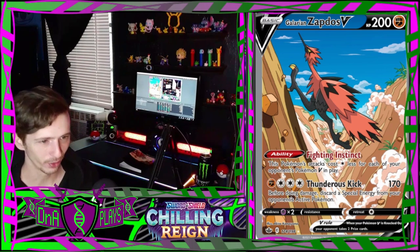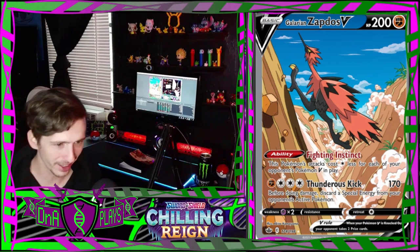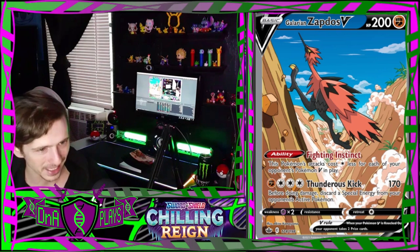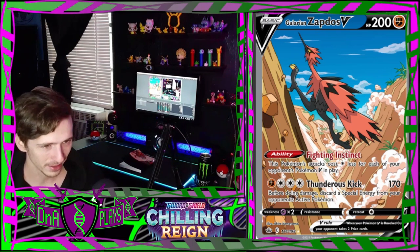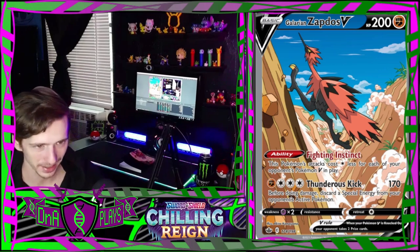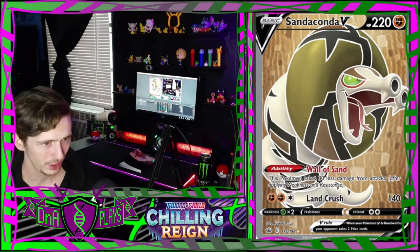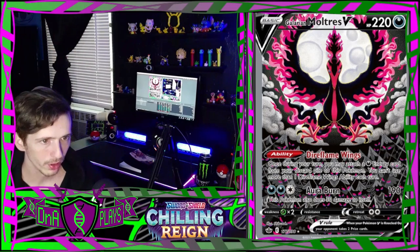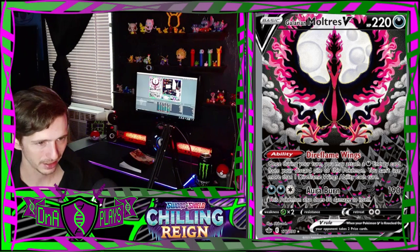Then we have a Galarian Zapdos V that's running up the side of a mountain like the Road Runner - it's even got the dust trail. That's amazing. This is my favorite card in the set. Sandaconda V. Galarian Moltres - whoa, that is awesome. That's close to me, so that's gonna take second or third place for art in the set.